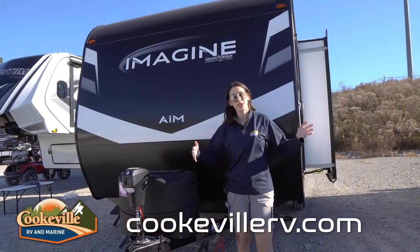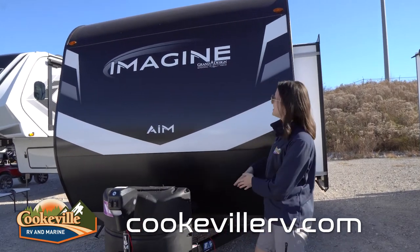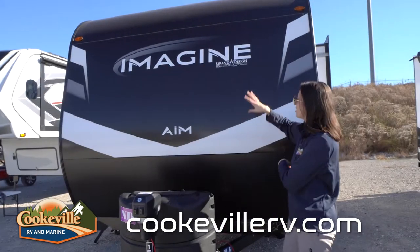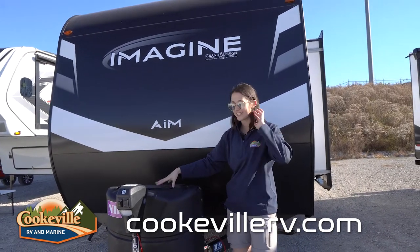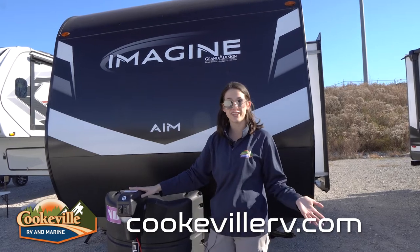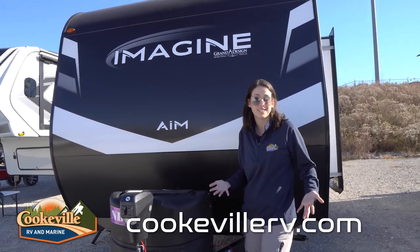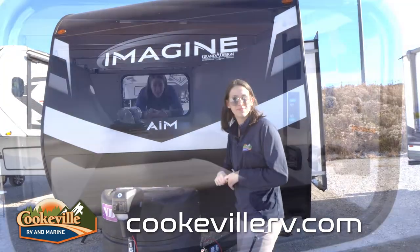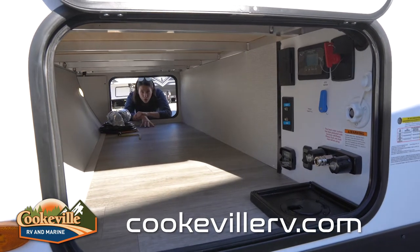Starting off strong here at the front of this cute and tiny travel trailer. This is pretty standard for an Imagine — it's got the logo up top and the AIM branding front and center. It is a smaller model, only 20 feet long, but you still get everything including the power jack, which is pretty impressive.